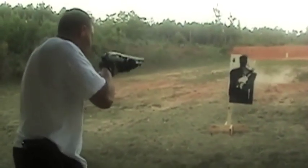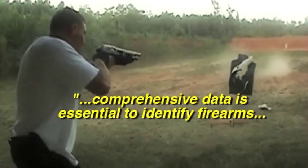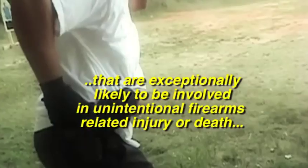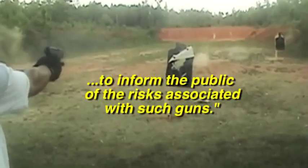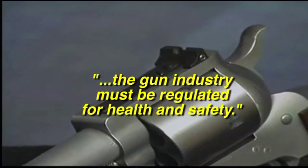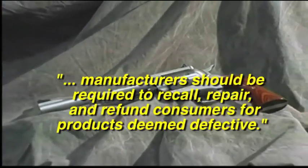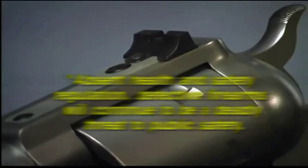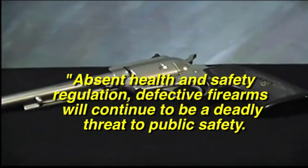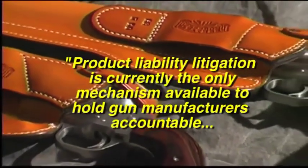Our special report notes that comprehensive data is essential to identify firearms that are exceptionally likely to be involved in unintentional injury or death, and to inform the public of the risks associated with such guns. To successfully reduce death and injury from defective firearms, the gun industry must be regulated for health and safety. At the very least, manufacturers should be required to recall, repair, and refund consumers for products deemed defective.